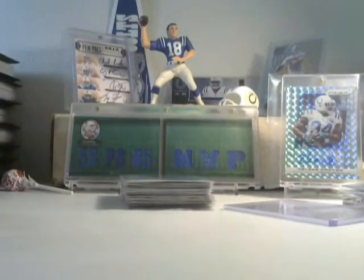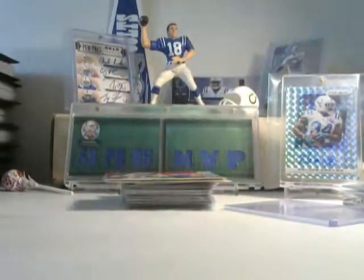Brett, thank you so much, appreciate it. I think we got another trade going somewhere, but I'm not 100% sure. And then this one is from Kevin Smith.